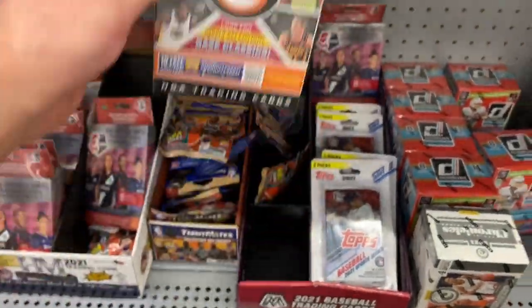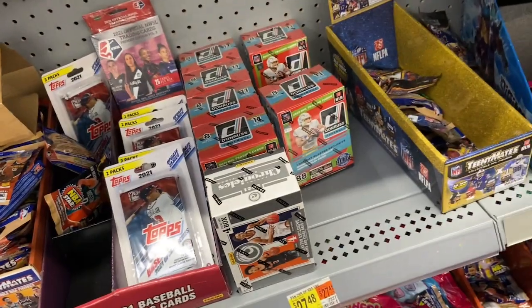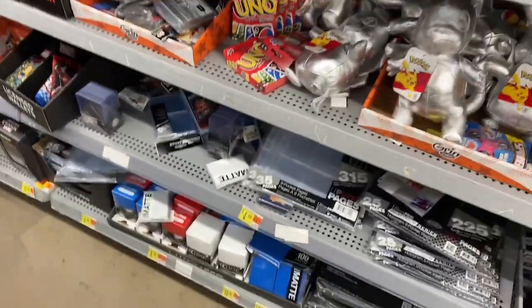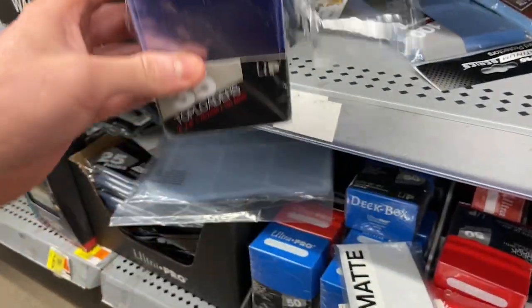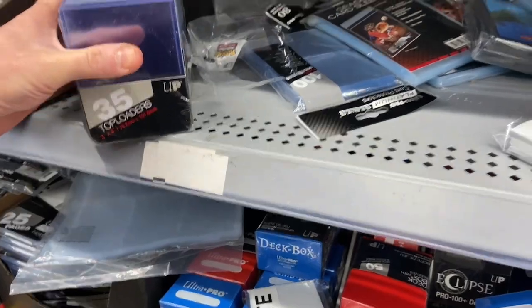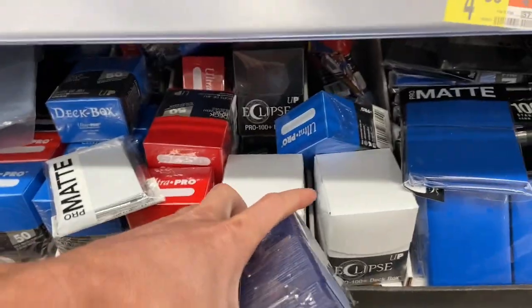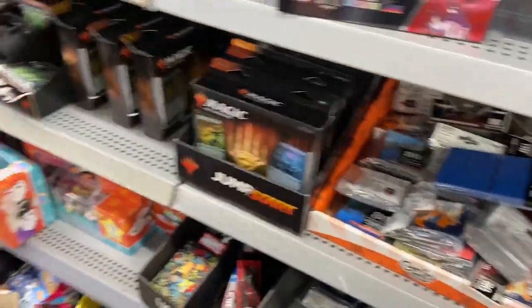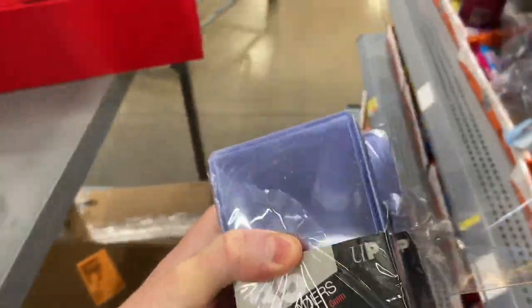A little Chronicles. What else we got? Let's see if there's any supplies. We got some top loaders — those are open. It's kind of sketch, but... we're gonna pick up some top loaders for sure. See if we can do something about this open one here.